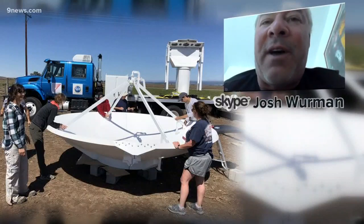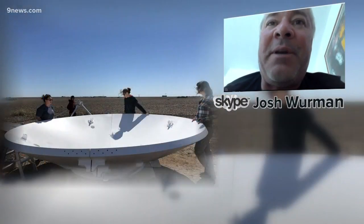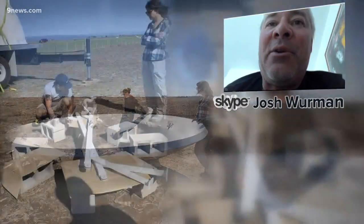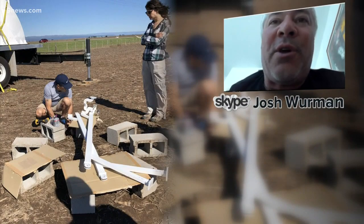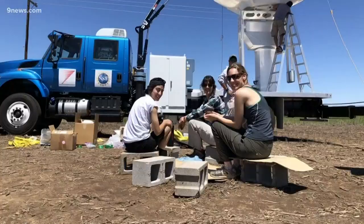We basically have a bunch of scientists like myself and students. We lift the pieces of the antenna off the truck — they weigh a couple hundred pounds — and we laid them out in a farmer's field on a ring of cinder blocks. Their first attempt at setting it up took about five hours, but they think with practice they can get it down to about two hours.